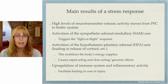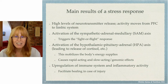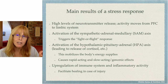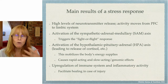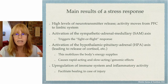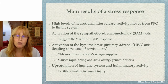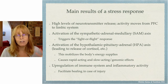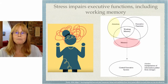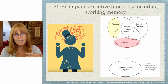The main results of a stress response are high levels of neurotransmitter release; activity moves from the prefrontal cortex to the limbic system; activation of the sympathetic adrenal medullary axis triggers the fight or flight response; activation of the hypothalamic pituitary adrenal axis — the HPA axis — leads to release of cortisol and other substances, mobilizing the body's energy supply. There's also an upregulation of immune system and inflammatory activity, which evolutionarily prepares you for healing if injured. Stress impairs your thinking processes because it's prioritizing your survival responses — a very good thing for the body to do.